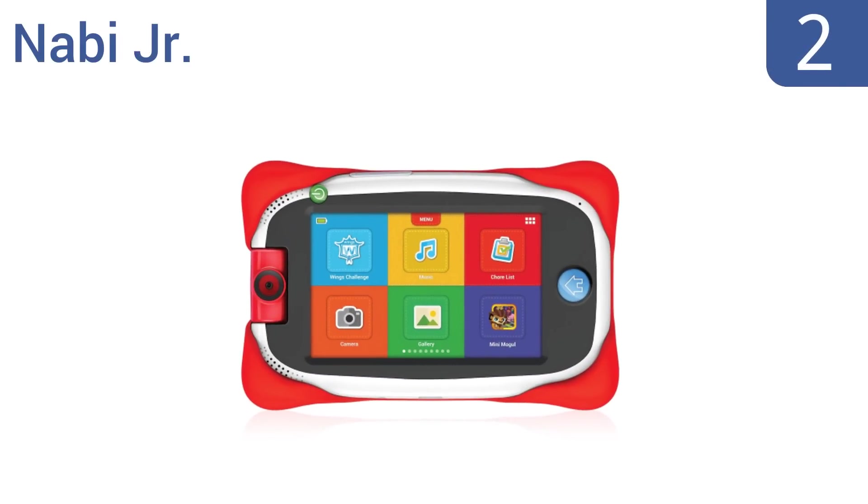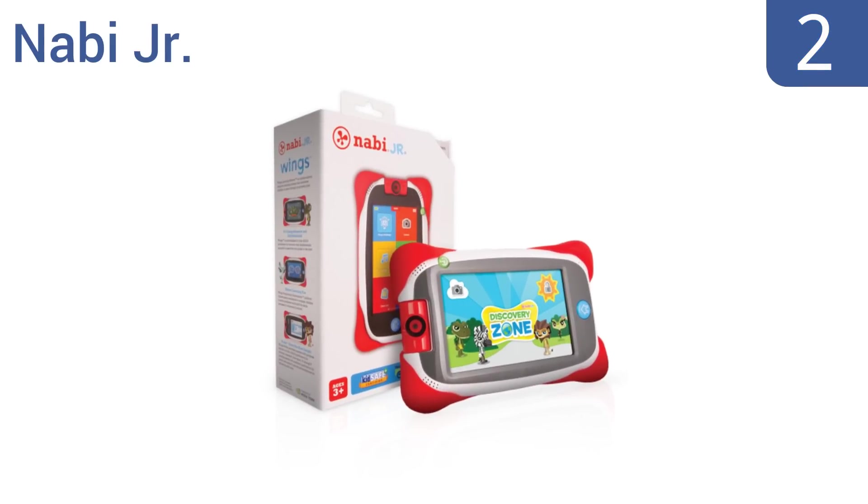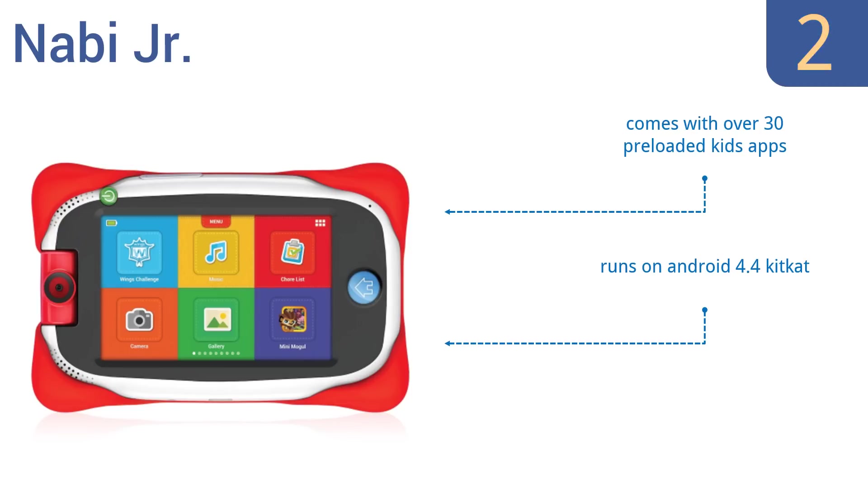At number 2, perfect for early childhood education from pre-K through kindergarten level, the NABBY Junior comes with the exclusive and adaptive WINGS learning system, designed to teach your children about letters, vocabulary, counting and tracing. It comes with over 30 pre-loaded kids' apps, runs on Android 4.4 KitKat, and has a camera that rotates 180 degrees.